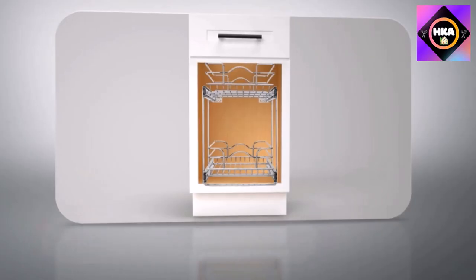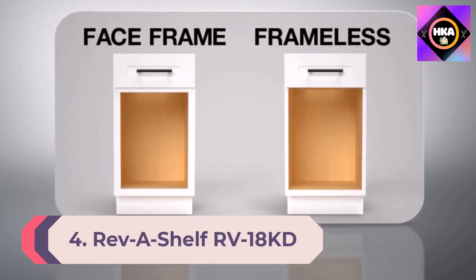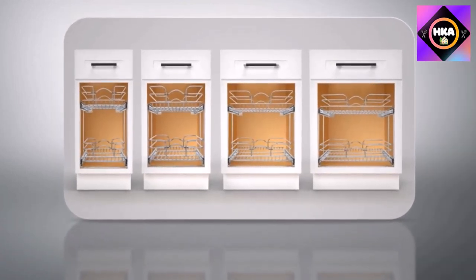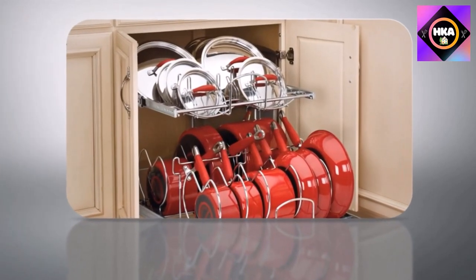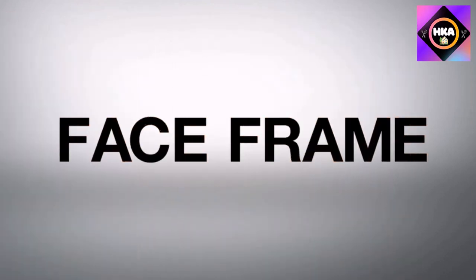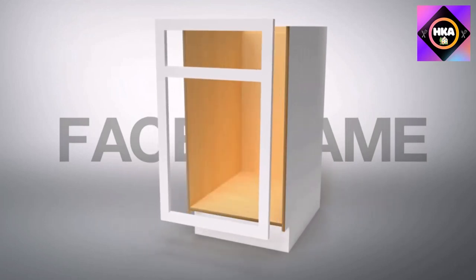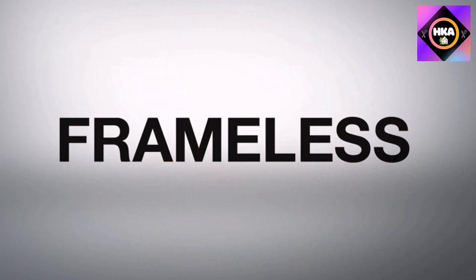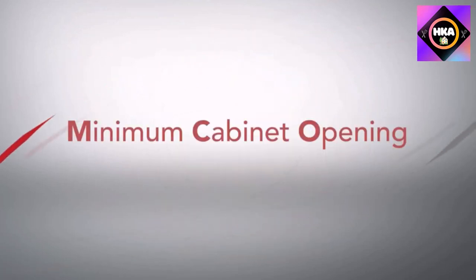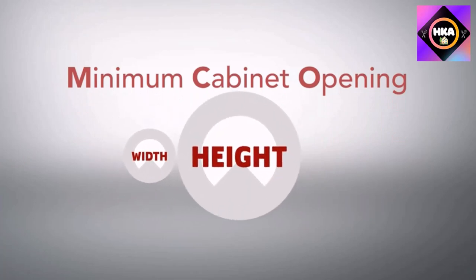Number 4: Rev-A-Shelf double 35-quart sliding pull-out waste containers — garbage and recycling bins for kitchen cabinets, black. It's no surprise that Rev-A-Shelf makes a high-quality pull-out garbage system; the company is known for all kinds of under-cabinet organizers, from silverware drawers to spice racks and beyond. This pull-out waste container comes in a few colors and is perfect for freeing up space in a tight kitchen. The in-cabinet model holds two cans on a metal tracking system — one for garbage and one for recycling.